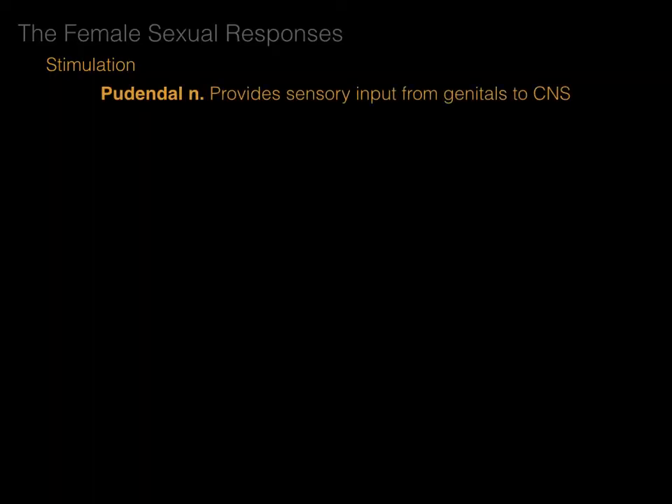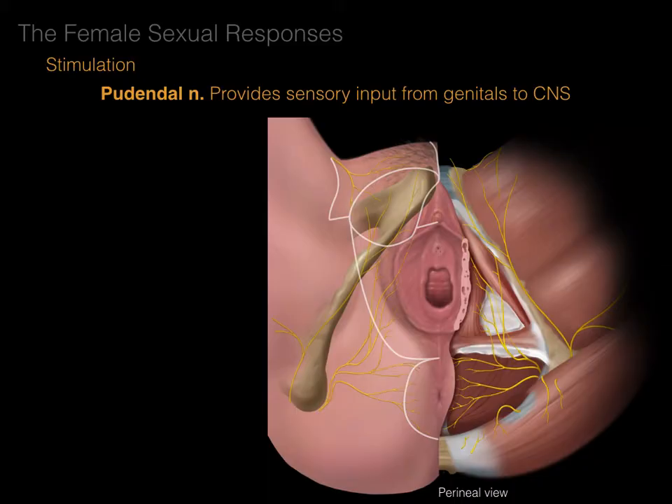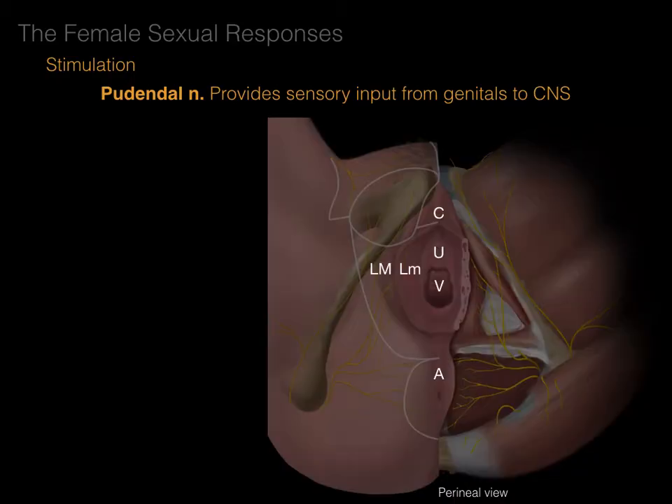First, the pudendal nerve provides sensory input from the genitals to the central nervous system. Looking at this perineal view, on the right side is surface anatomy where you can see the os coxae. On the left side, the skin has been removed so we can see the perineal muscles. Here we can see the clitoris, the urethra, the vaginal orifice, the anal region, as well as labia majora and labia minora. Sensory nerves are shown coming from those tissues back through the obturator canal.